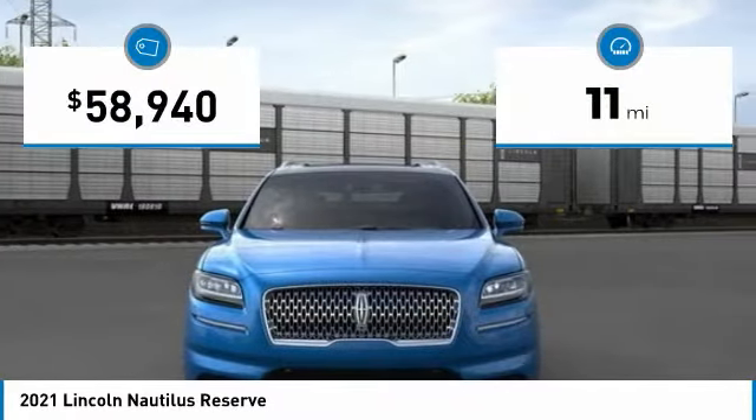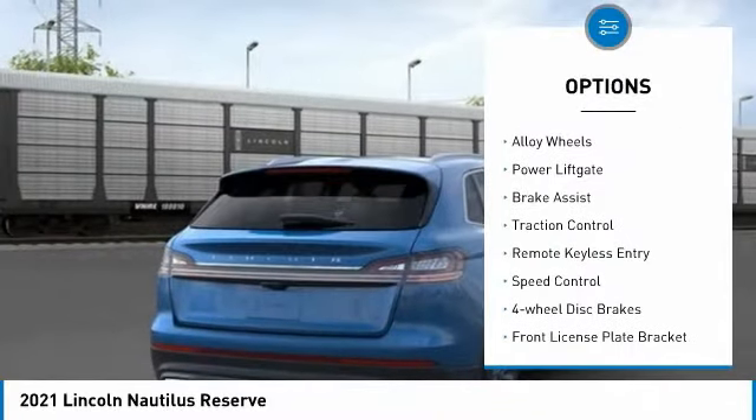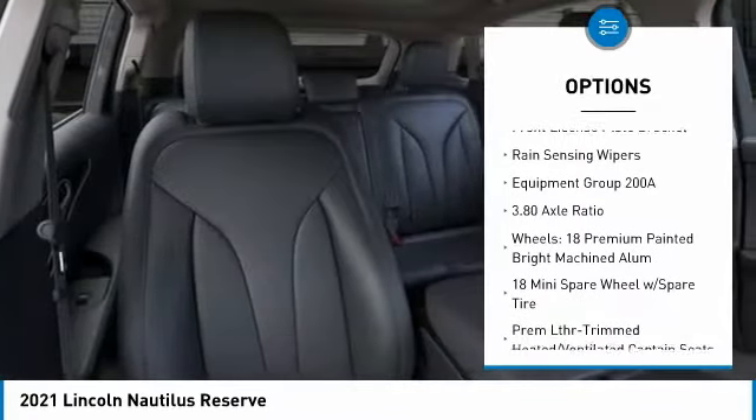This vehicle has less than 100 miles. Here are some of this vehicle's great options: electronic stability control, alloy wheels, power liftgate, brake assist, traction control, and remote keyless entry.